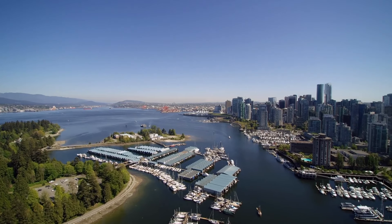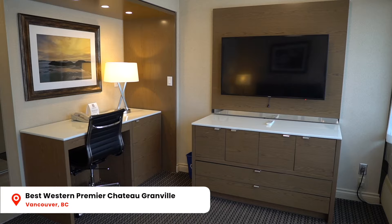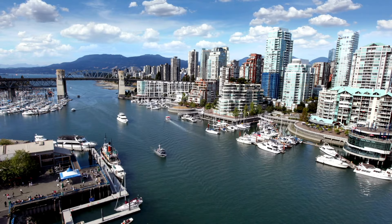We're back in Vancouver, British Columbia, once again staying at the Best Western Premiere Château Granville, right in the heart of the city. This is actually one of our favorite cities in the country and it's definitely one of the most beautiful cities in the world, so if you're interested in exploring Vancouver, we're going to take you on a little tour right now and show you some of the top things to do in the city.